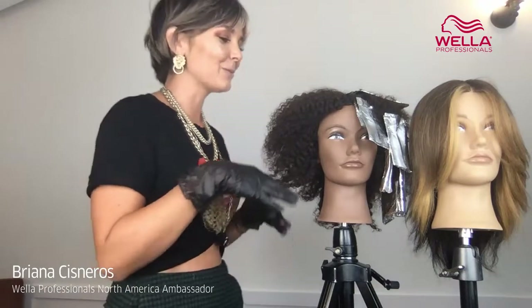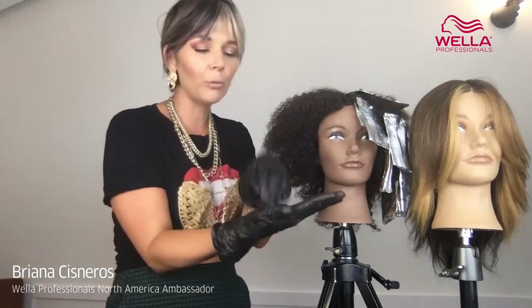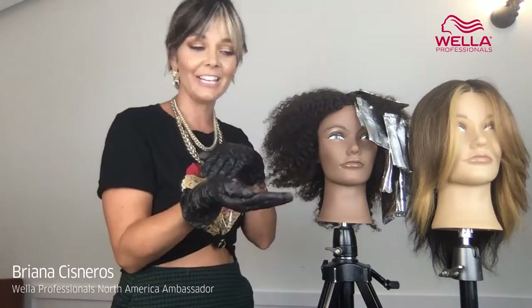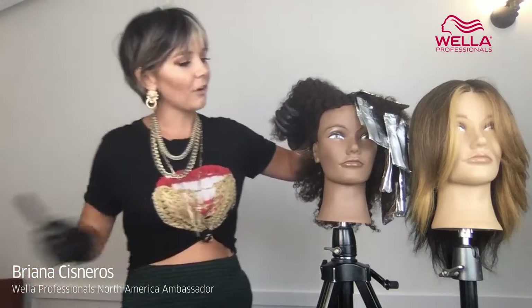I want to give you that instant gratification — something you can go straight into your salon and use immediately. And this is going to be totally different than what you normally see when applying gray coverage. We're lightening while we're gray covering at the exact same time. We're not going to apply all of our foils and then apply all the color, or vice versa — we're actually going to do them both at the exact same time.